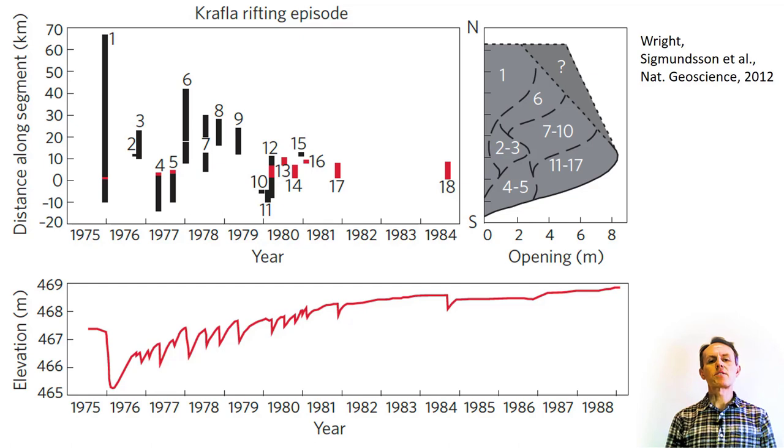The initial dike was followed by a sequence of smaller intrusions that began in September 1976 and occurred in irregular sequences until 1984. Until 1980, most of the dikes propagated laterally into the crust, accompanied by surface fissuring and faulting. The volumes of erupted lavas were only a small fraction of the intruded magma volumes. Subsequently, eruptive activity increased, with six of the final seven dikes breaching the surface and volumes increasing. It is likely that this change in activity reflects a reduction in tensional stresses to a level that did not allow dikes to propagate over long distances.